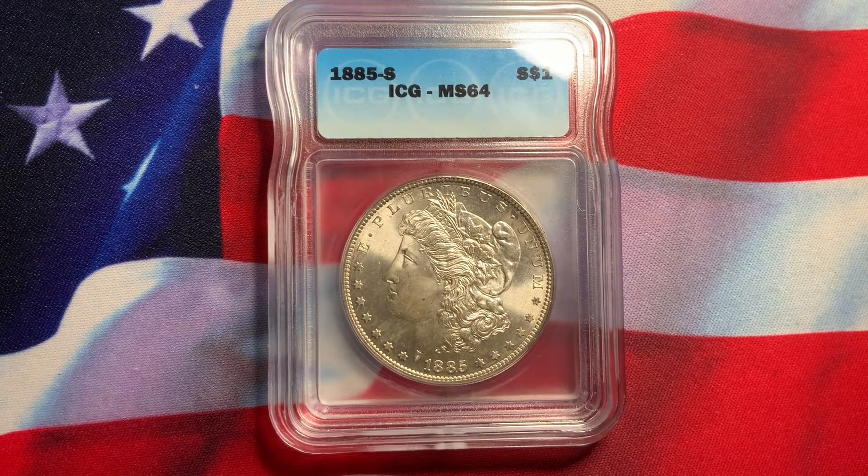It is certified ICG 64. This is the 1885-S, S for San Francisco Mint. This is a gorgeous, pretty much semi-key date. This one here is continuing to increase in value because the demand is very heavy on this particular coin in this grade.